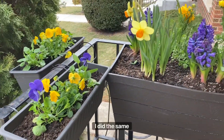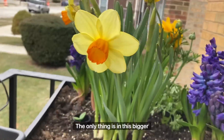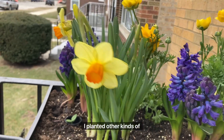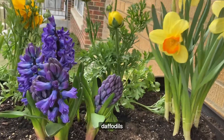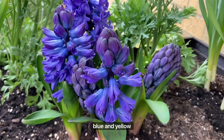On the other side of the stairs I did the same thing. The only difference is that in this bigger container I planted other kinds of flowers — hyacinths, ranunculus, and daffodils — but in the same color scheme: blue and yellow.